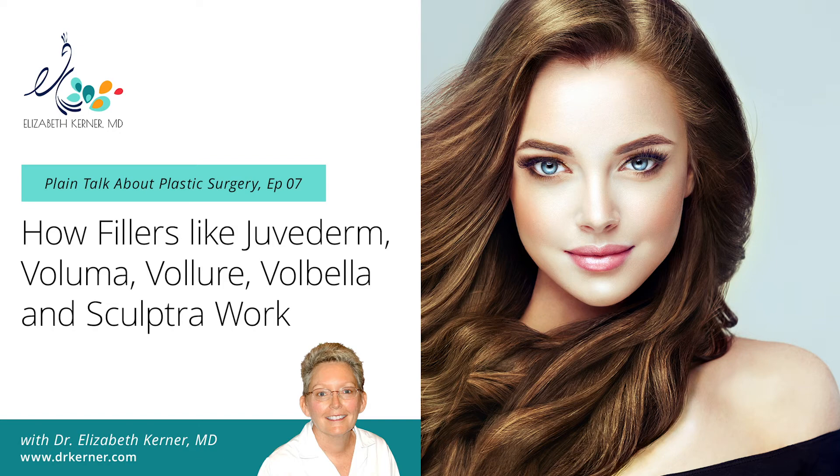The other filler I use is Sculptra, which is quite different. It's been around for some time and was first approved for use in the HIV population — patients on retrovirals often develop significant loss of facial fat, resulting in gauntness. Sculptra consists of injections of polylactic crystals — tiny balls that are hydrated over three to four days before injection. It tends to be a deeper filler, used along the cheekbones, mid-cheek, upper folds, and the temporal area. After injection, the fluid is reabsorbed and your body makes collagen in response to the crystals.